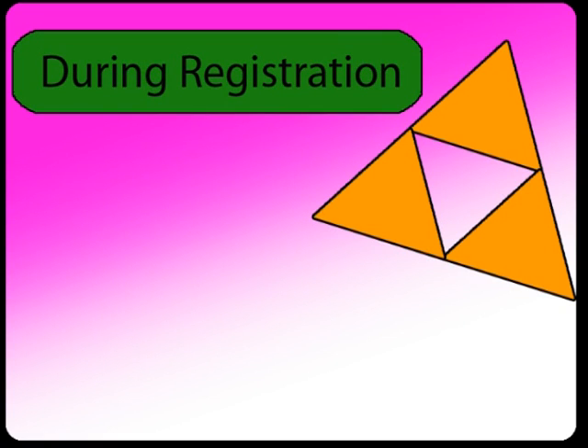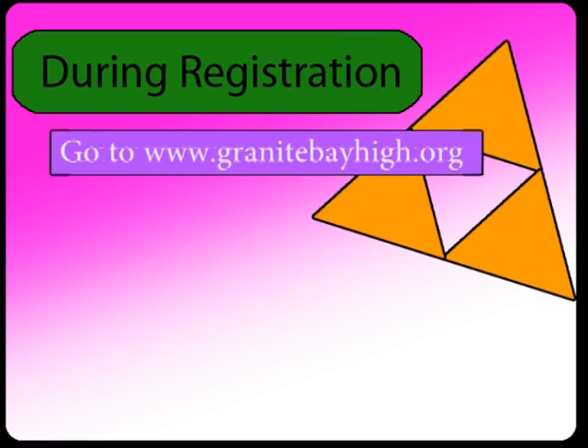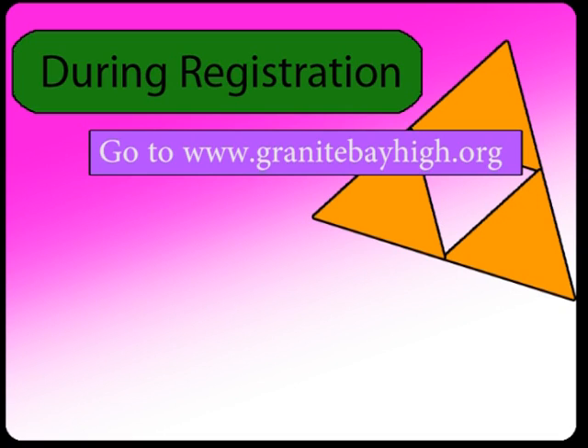During registration, once you have reviewed the registration materials, go to the Granite Bay High School website, www.granitebayhigh.org, and access the online tutorial program. You can't miss the link to the program right on the front screen of the school website.